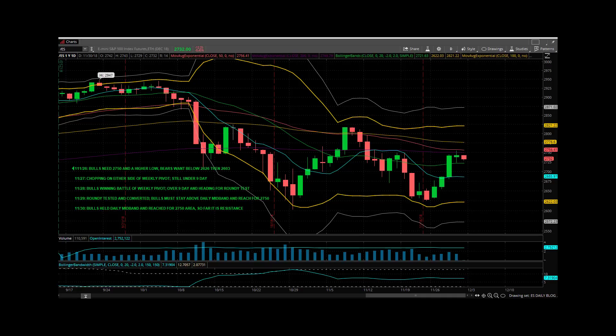Yesterday we talked about how the roundy had been tested on Wednesday at $2,700 and converted — the daily mid-band converted — and we talked about how bulls must stay above daily mid-band and reach for $2,750. Well, that's what they did. They held the daily mid-band. We tested as low as $2,723 in the morning, then they reached right for $2,750, trading as high as $2,754.50, testing the area where the 200-day and the 50-day come together. So far, that area is resistance.